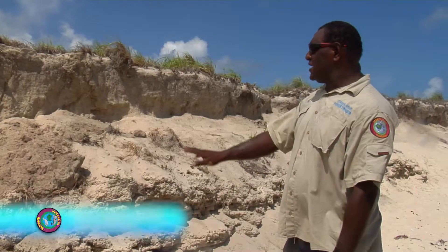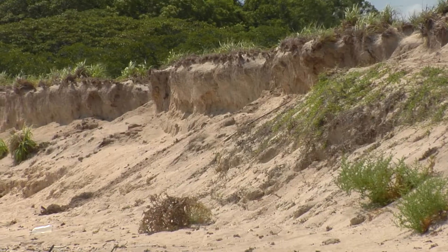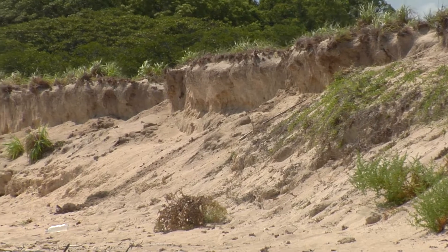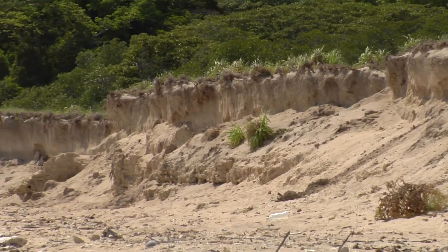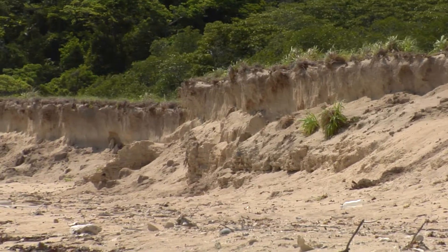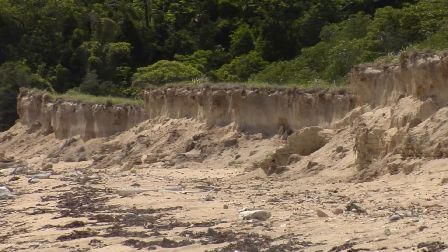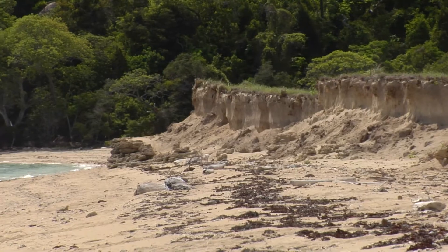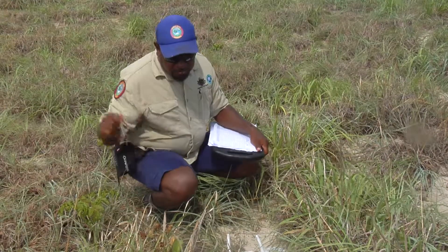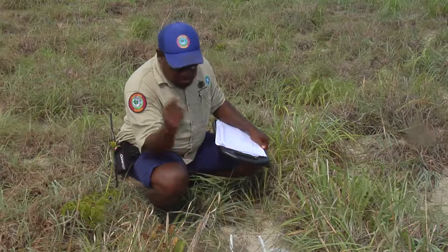As you can see, the cliff is a bit high for the green turtle to go up, or the embankment is a bit steep. So actually when they come up, they see the cliff and turn back, heading towards the beach, and probably find another place to come up.